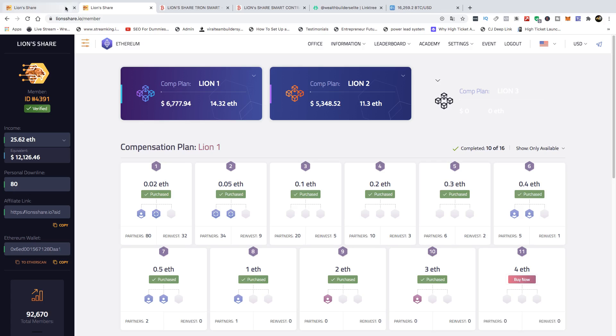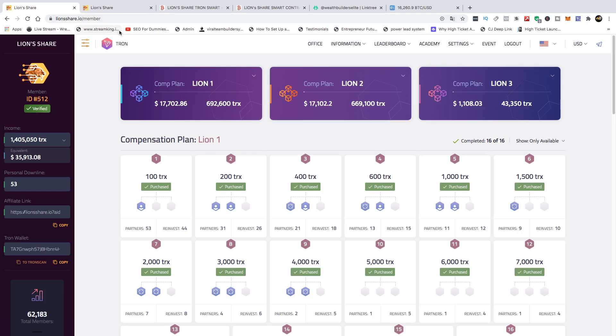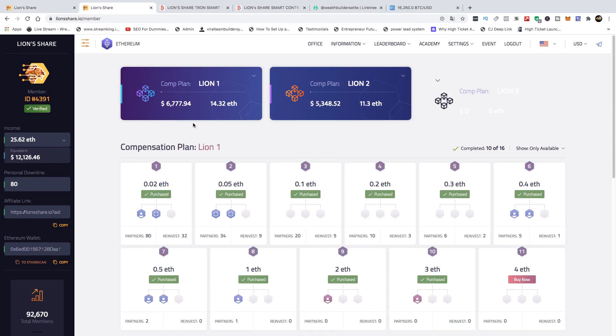Lion Share Ethereum was the first one that came out, even before Lion Share Tron. But when Lion Share Tron was released, all of the marketing, webinars, and Zoom calls were about Lion Share Tron, and nothing was spoken about Lion Share Ethereum even though we were still earning from it. We don't see a need for Lion 3 right now. Introducing Lion 3 at this point is not the right move because people haven't even promoted what they already have.